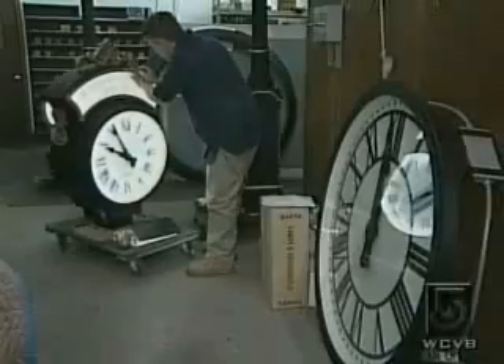We actually go visit our clocks. My staff does too. So when you go on vacation, you end up visiting the clocks and seeing them. They're almost like children in a way, so you go see the projects all around the country.